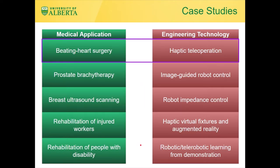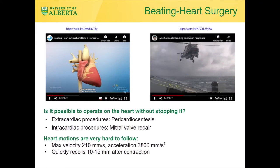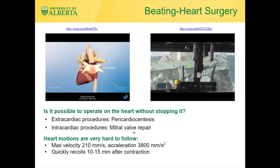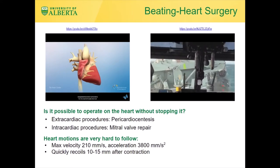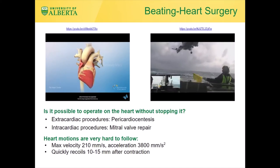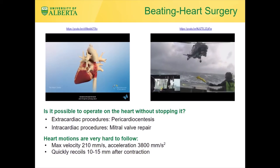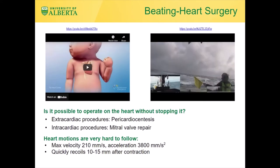Let me start with the system control challenges associated with beating heart surgery. The goal is to operate on the heart without stopping it. The heart has fast motions that are very hard for the human hand to follow. Is it possible to operate on the heart without stopping it for extracardiac procedures such as pericardial synthesis or intracardiac procedures such as mitral valve repairs? Operating on the heart as it beats is similar to landing a helicopter on the deck of a ship in choppy waters. Doing such motion compensation in an unassisted and manual way requires a very high level of mental focus and motor skills and is next to impossible for a human.